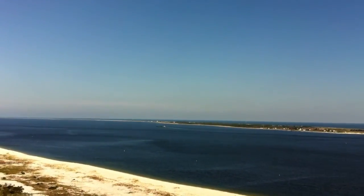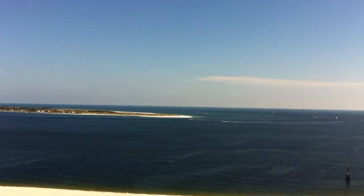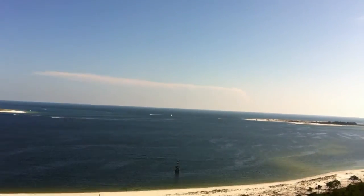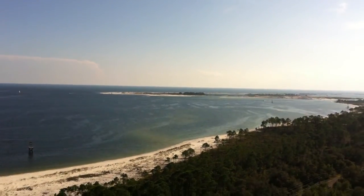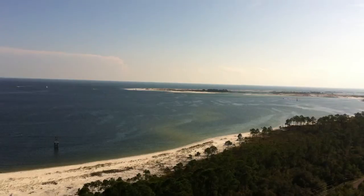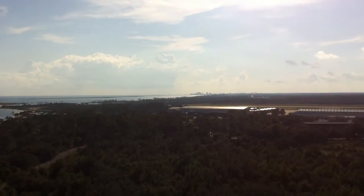It's about to get a little breezy. I think I'll stay right here. This is doing the 360 degree view from the lighthouse.